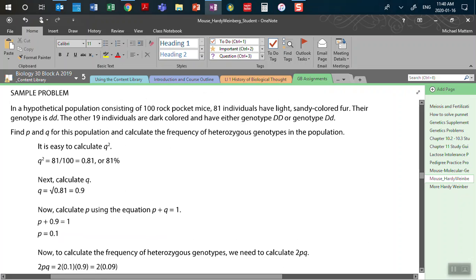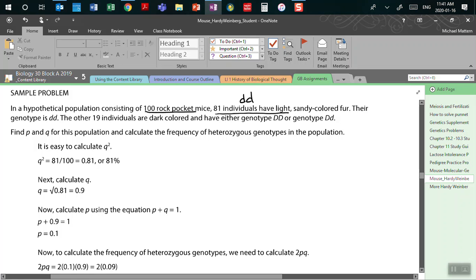The best way to do this is to work through a sample problem together. Here's a hypothetical population: we have 100 rock pocket mice. Of those 100, 81 individuals have light sandy-colored fur. What genotype is that? Little d, little d. And 19 have either big D, big D or big D, little d. Of those three genotypes, which one can we use to find either p or q using the formula p plus q equals 1?